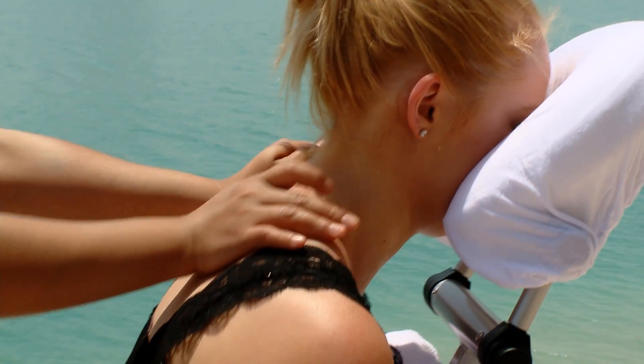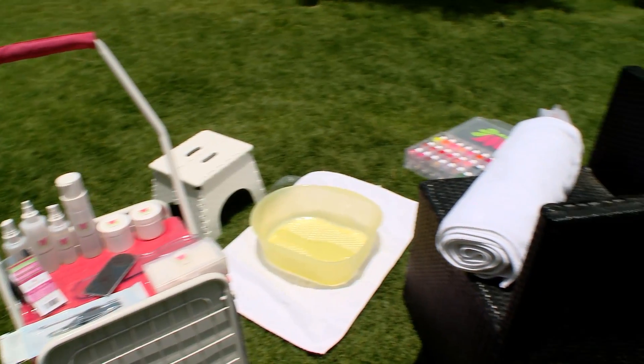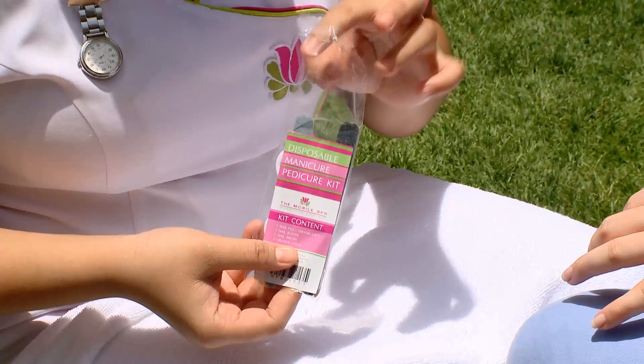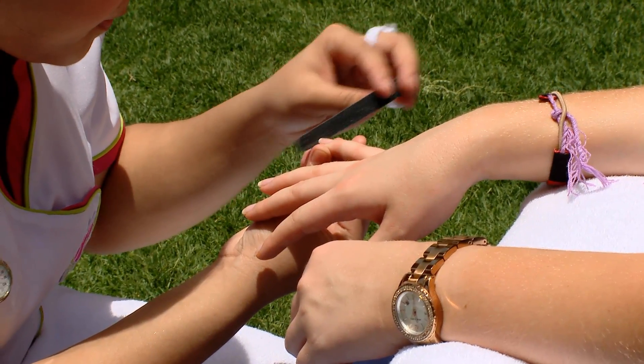Besides this unique delivery service, the mobile spa is committed to maintaining the highest level of hygiene, using an autoclave to sterilize equipment and using disposable supplements like a personal manicure kit that you may keep after the treatment, so that there is no unnecessary waste.